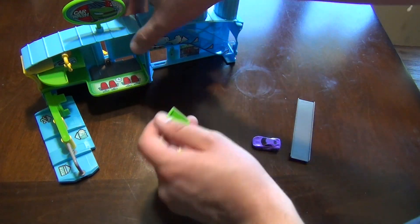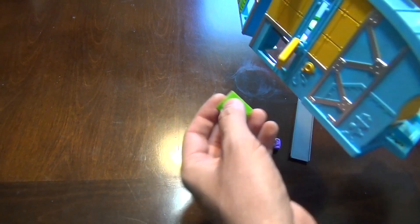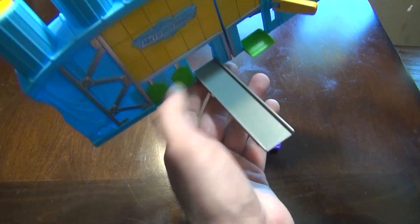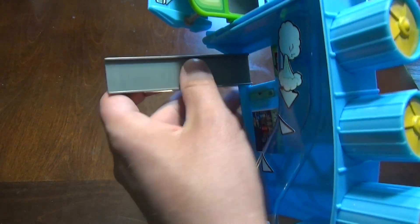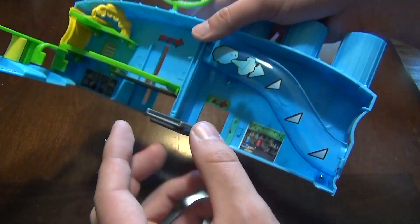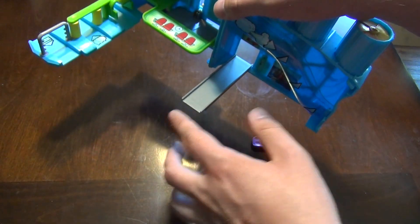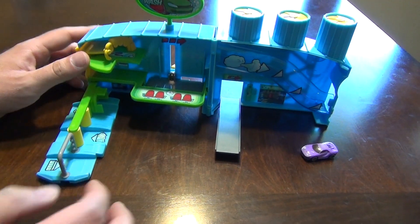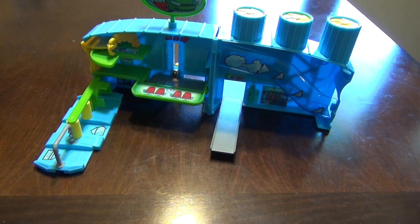Now I'll put these couple of pieces on. This one is supposed to go in the back so you can drive up into the elevator, and this one attaches to the other section — you can do it either way. I kind of wish instead of just a connector piece you could attach more tracks to it, but it just connects with another playset.